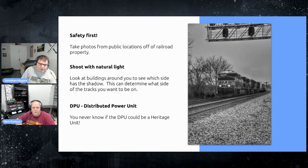With precision scheduling, DPUs — distributed power units — are common. A lot of us will take a photo of the locomotives at the front and not pay attention to the whole train. You need to, because the DPU could be a heritage unit mixed in either in the middle or at the end. Always keep an eye out even after the lead locomotives pass — the DPU could be in the middle or the end, or both, depending on the size of the train.